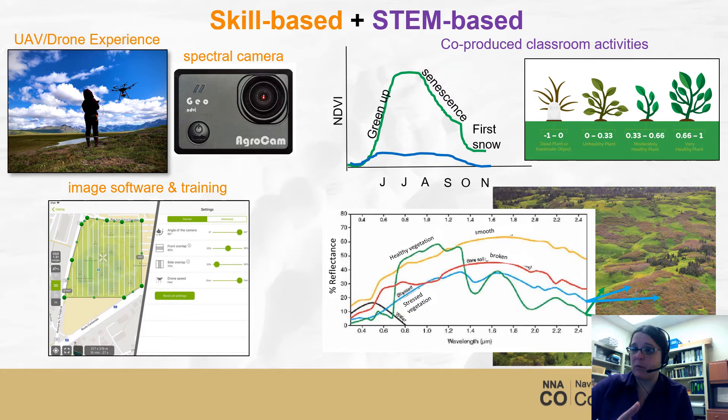For the high schools that we're working with, we're providing them with a drone and some training associated with that. This particular drone has a camera integrated in it. Just like drones where you can attach an iPhone or some sort of camera and fly around and take pictures, this camera does the same thing, except it also takes imagery and gets information in the near-infrared part of the electromagnetic spectrum, so you get a little more information about what's going on.